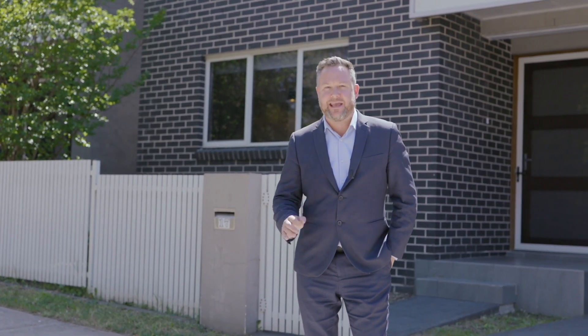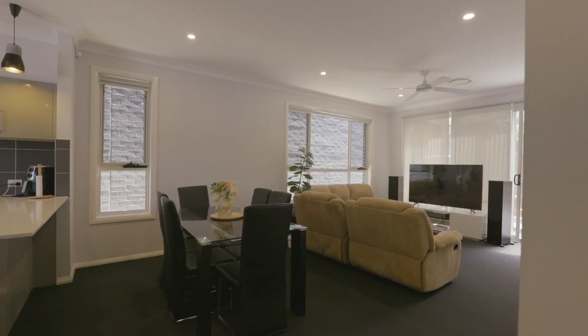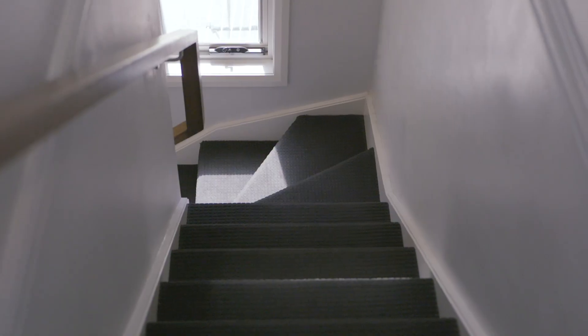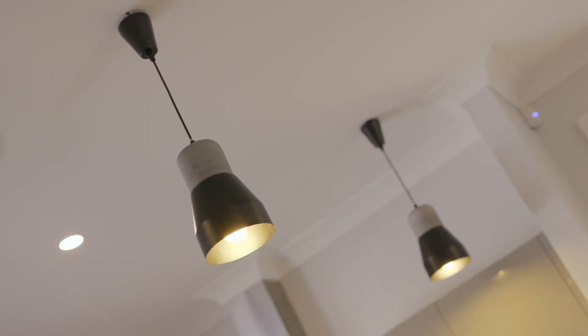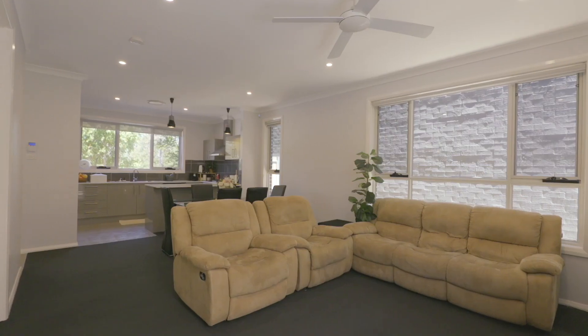Hi guys, Shad McMillan here again from Harcourts Hillside, and we're back again in the new Rouse Hill. 17 Galara Street is a modern double-storey family home, quality built by Eden Bray, offering neutral and stylish interiors accentuated by the high ceilings.